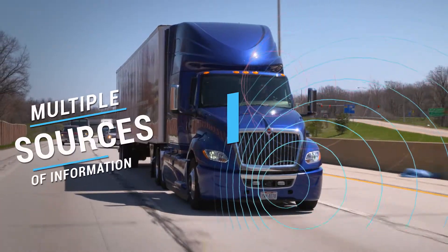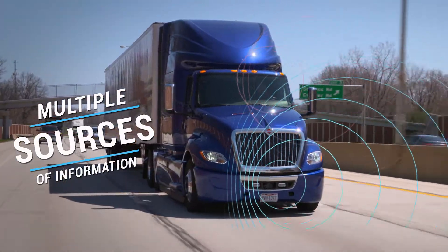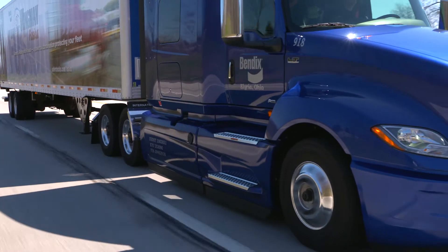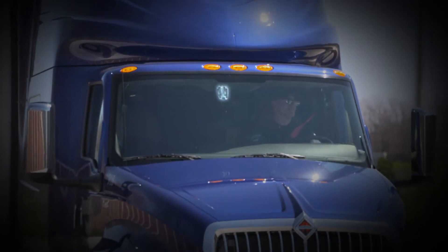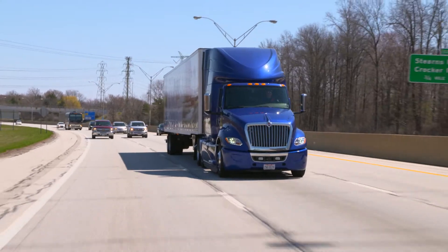The essence of Fusion is simple. It provides multiple sources of information, which means more opportunities for cross-checking and earlier decision-making on the road. Additional information allows Wingman Fusion to determine the situation sooner and react more robustly to help drivers avoid a crash or lessen its severity.